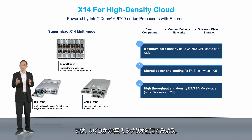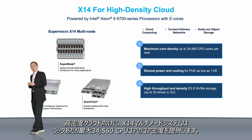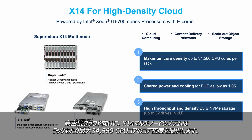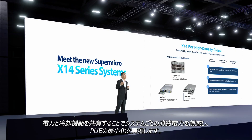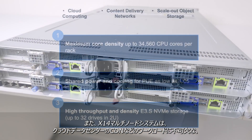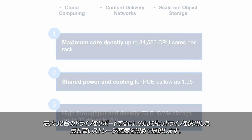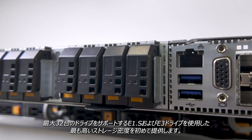Now let's take a closer look at some of the deployment scenarios. For high-density cloud, X14 multi-node systems offer maximum core density — up to 34,560 CPU cores per rack. Shared power and cooling help reduce power consumption and make it possible to achieve the lowest PUE. And for the first time, X14 multi-node systems offer the highest storage density using E1S and E3 drives, supporting up to 32 drives in 2U, which is essential for workloads such as CDN.